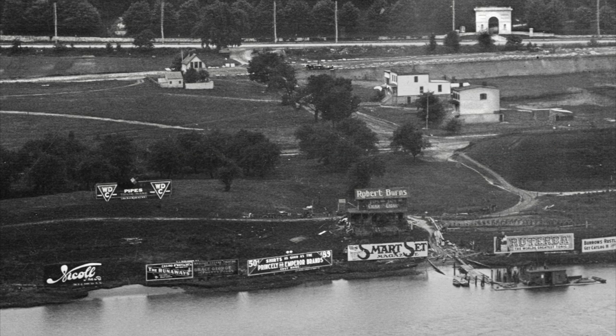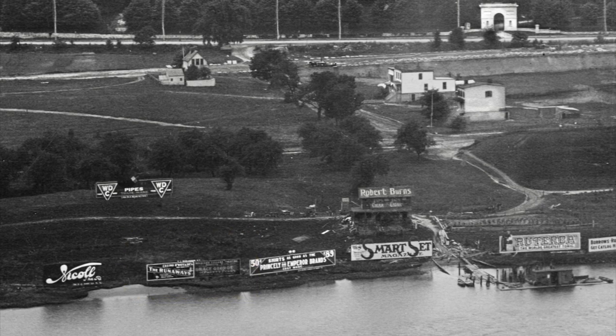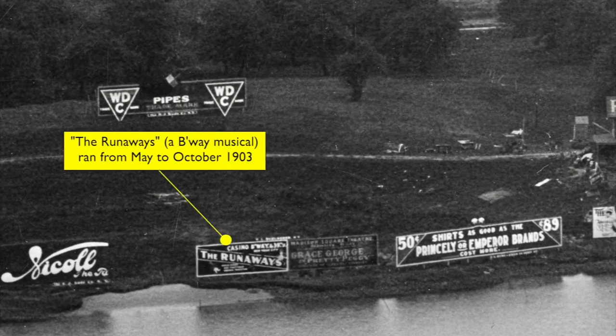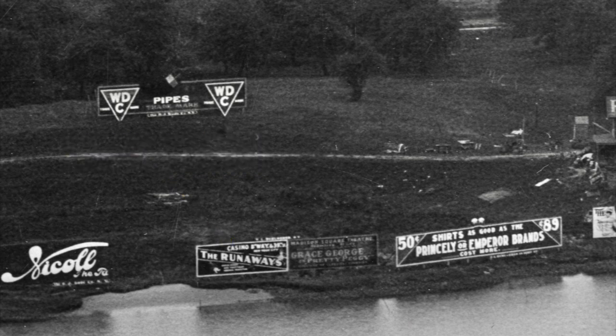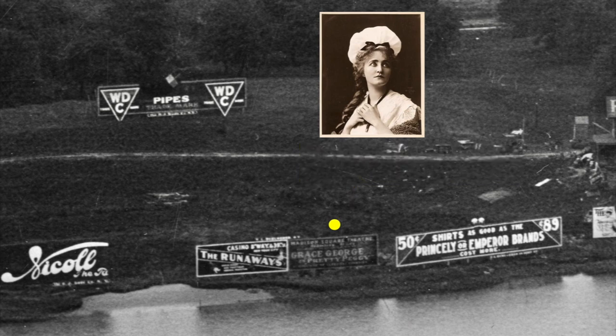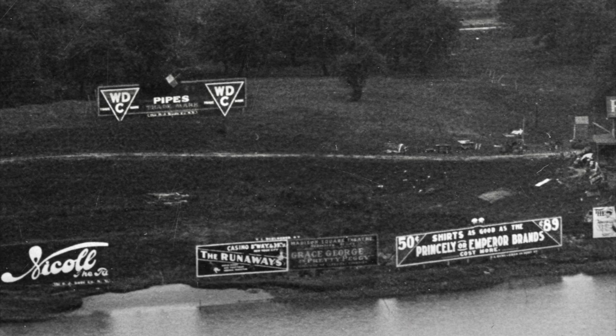Let's try to establish the date of this image. Fortunately, two of the billboards lining the Harlem River shore that we can see are for Broadway shows, and theatrical events are usually pretty time-specific. A quick search tells me that both of these productions opened and closed in 1903. With the subway opening in this neighborhood early in 1906 and building crews tearing up the area in 1905, it's probably safe to say that this image dates to the second half of 1903, or 1904 at the latest.